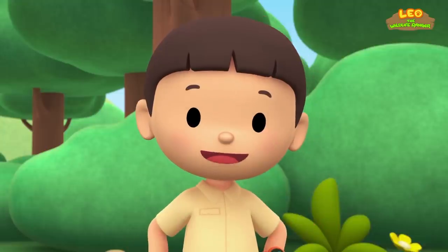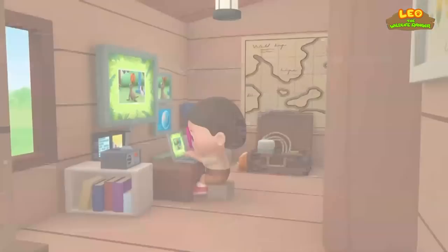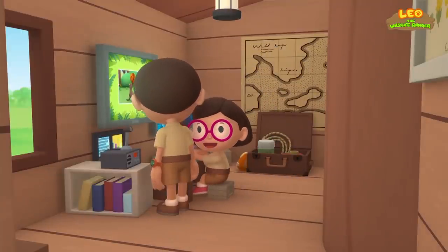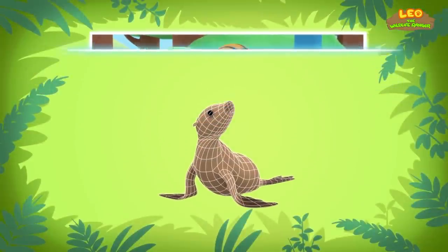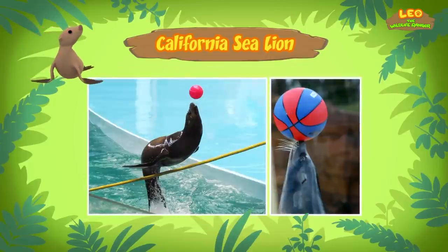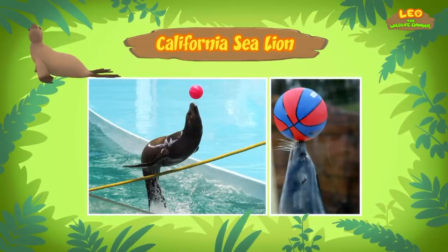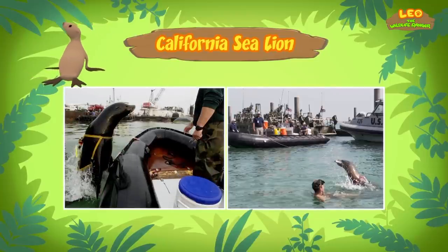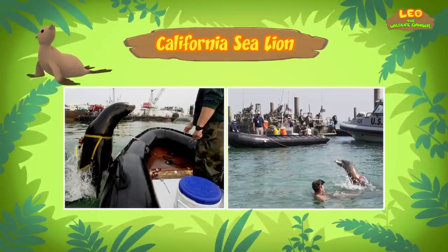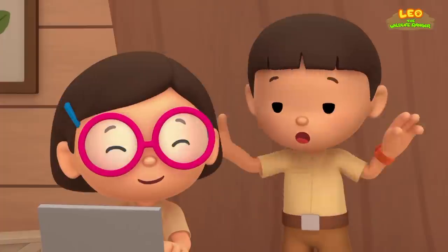Hi Katie. The animal you found is a sea lion — and this one is a California sea lion. California sea lions are intelligent, have good memories, and learn fast. That's why they are often taught to perform tricks at zoos. Someone must have taught the sea lion to juggle balls. California sea lions can do a lot more than that — they're so clever that the United States Navy uses them in missions. California sea lions have been taught by the Navy to perform tasks like picking up underwater objects. That's so cool!